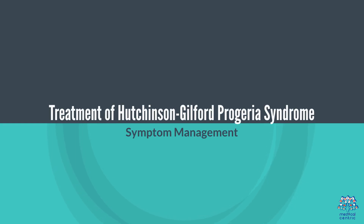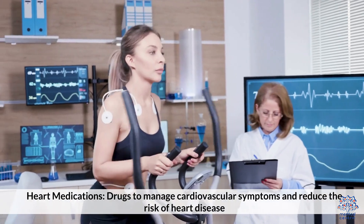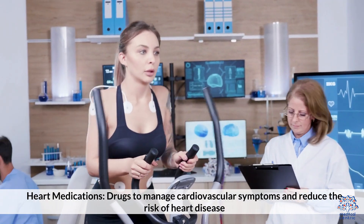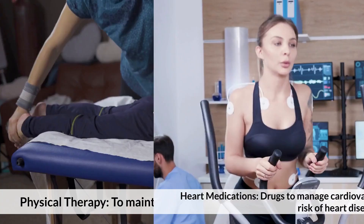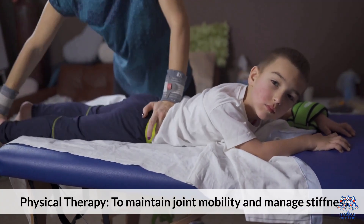Treatment of Hutchinson-Guilford Progeria Syndrome focuses on symptom management. Heart medications are used to manage cardiovascular symptoms and reduce the risk of heart disease. Physical therapy helps maintain joint mobility and manage stiffness.